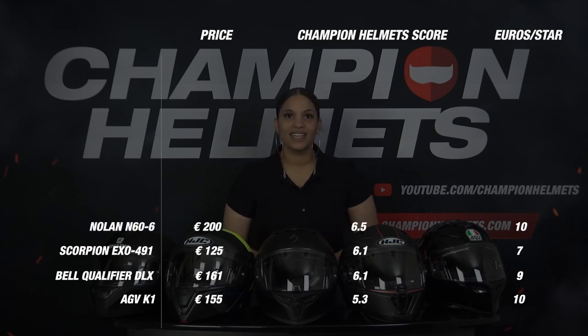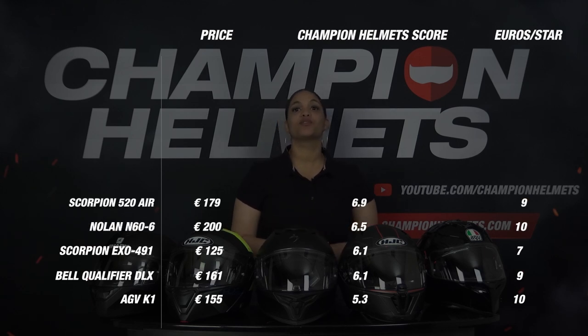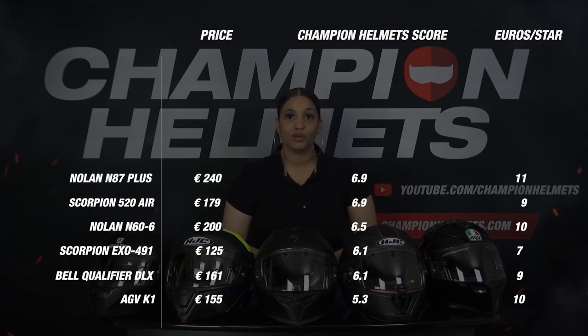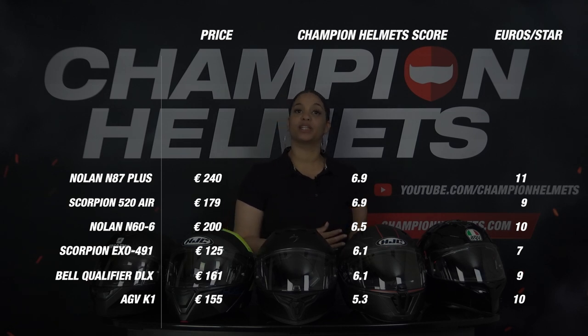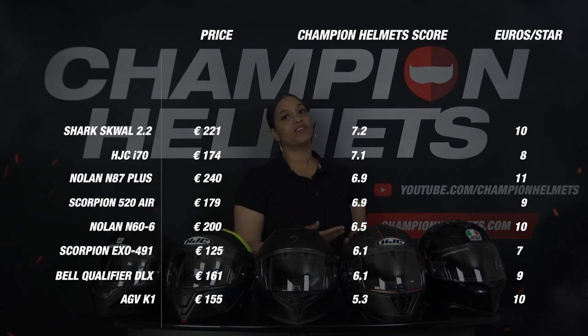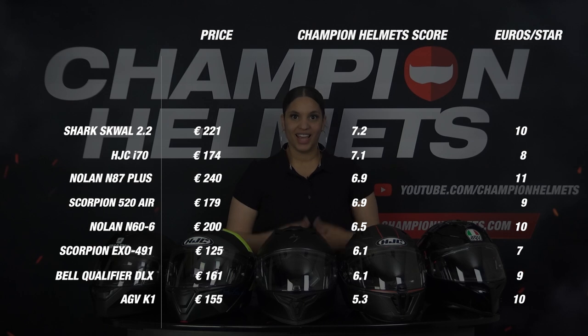In 7th place is the Nolan N66, followed by the Scorpion 520 Air in 6th place. The first helmet of our top 5 is the Nolan N87 Plus in 5th — it scored consistently well on all criteria but was punished for its price-to-quality ratio. In 4th place is the HJC E70, which also scored consistently well but failed on the comfort and features components. In 3rd place is the Shark Squall 2.2, which was strong on weight and visor but missed out on points in the features section.